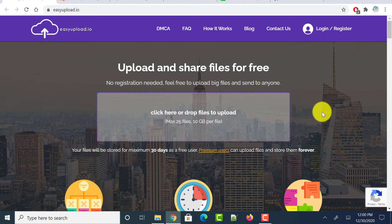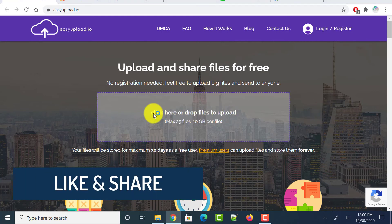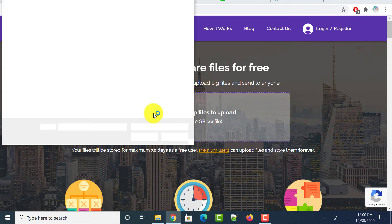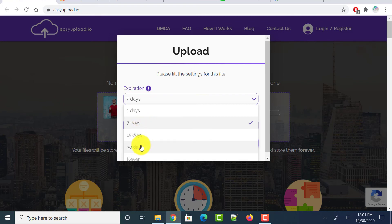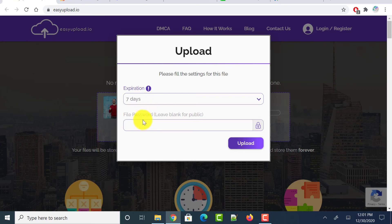Click on the drop files to upload section and go to the location of your files. After selecting a file, it asks you to configure settings like the expiration date — 7 days, 15 days, or 30 days. You can also set a password so that before the other person downloads, they are asked for the password, meaning only authenticated users can download. Then click the upload button.